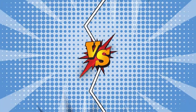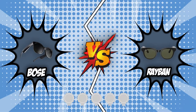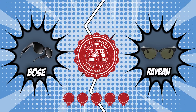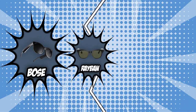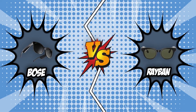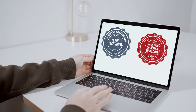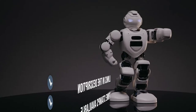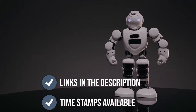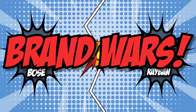We have chosen the top two competitors in our smart eyeglass review, seen in the description box below — the Bose and Ray-Ban — both of which have received five badges from our team at trustedshoppingguy.com. We pitted these two smart eyeglasses against each other in today's brand wars to help you choose the best one for you. If you are interested in the other smart eyeglasses that we reviewed, do check out our smart eyeglass review video linked below. If you want direct links to the products themselves, all these links are also listed below. So, without further ado, let's start the brand wars.